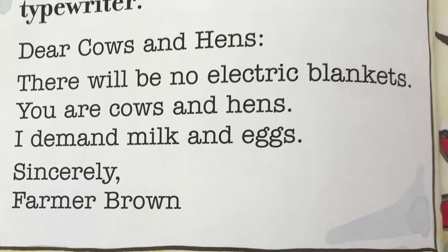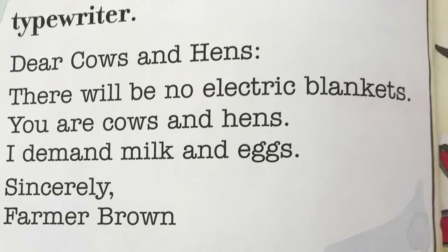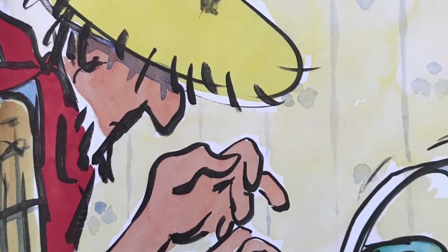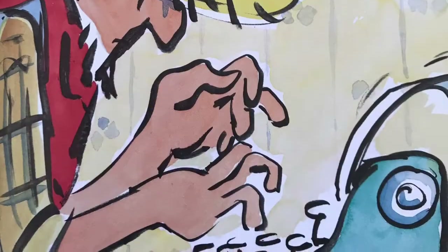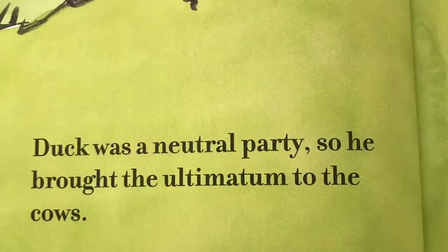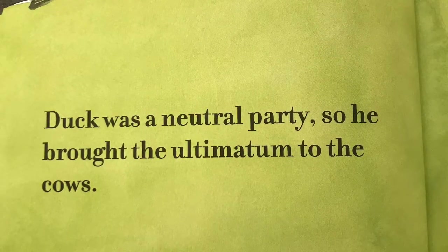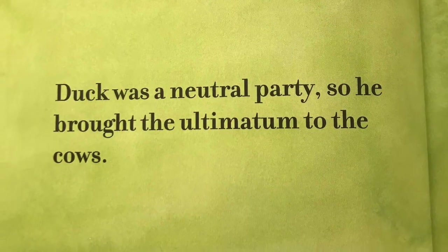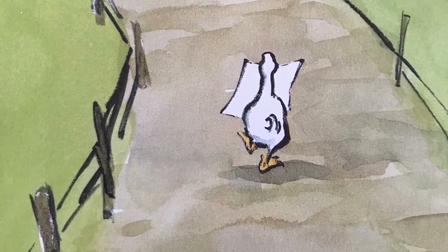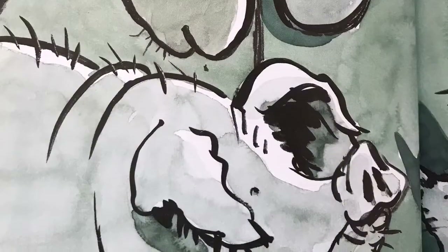Farmer Brown got out his own typewriter. Dear cows and hens, there will be no electric blankets. You are cows and hens. I demand milk and eggs. Sincerely, Farmer Brown. Duck was a neutral party, so he brought the ultimatum to the cows.